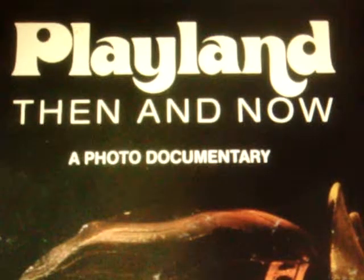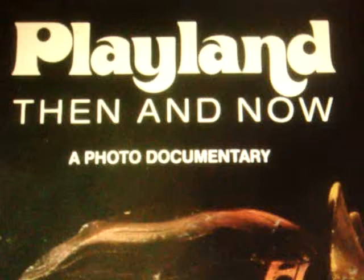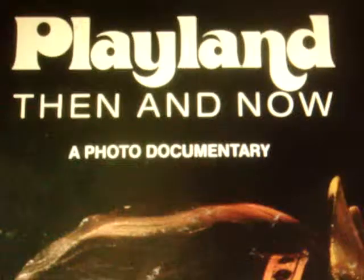This video is titled Playland Classic Photos Part Three, taken on Thursday evening, June 14th, 2012, at 10:20 p.m. We're going to scroll down — as you recall, we've used this before: Playland Then and Now, a photo documentary. Right here you can see one of the horses from the Grand Carousel.